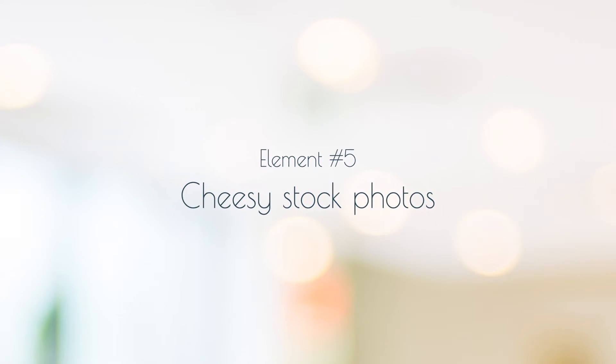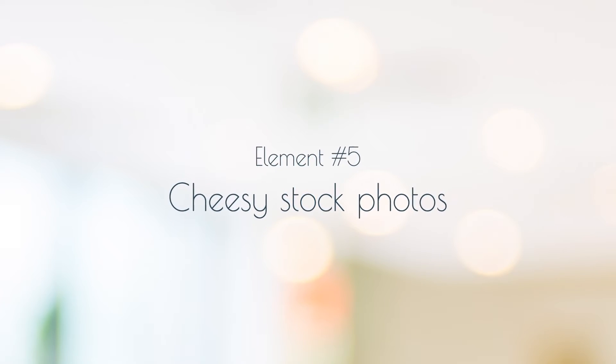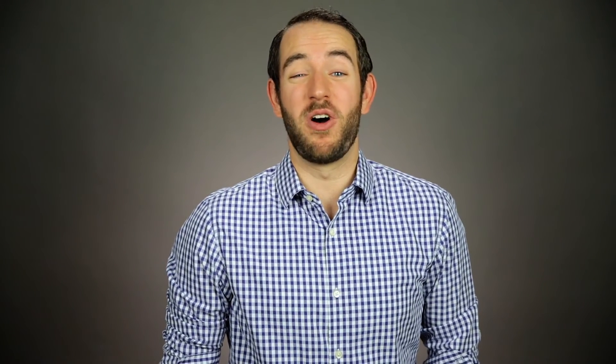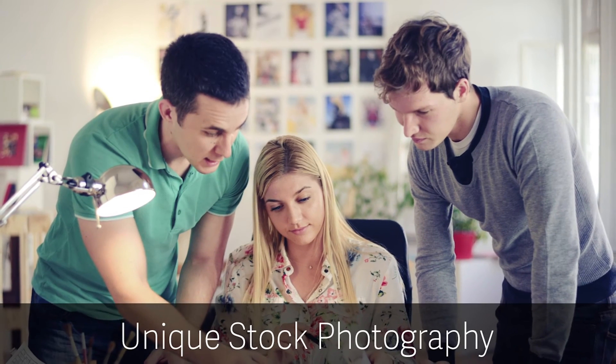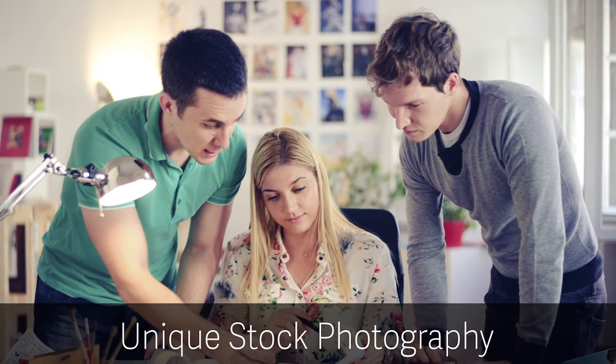Lastly, watch out for overly stocky stock photos. Now don't get me wrong, there are a lot of beautiful stock photos out there, but there are also lots of overly generic and quite frankly lame looking images out there as well. My advice: if you're using stock photos, make sure they're unique.